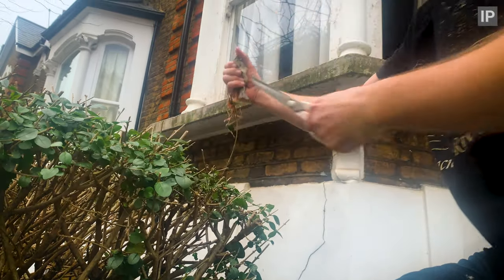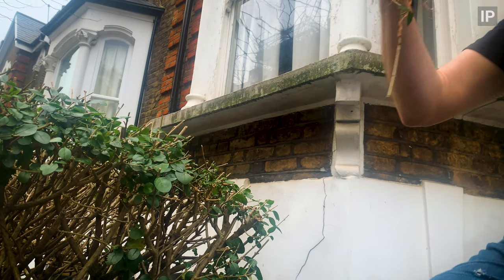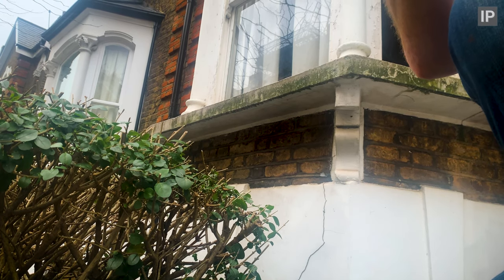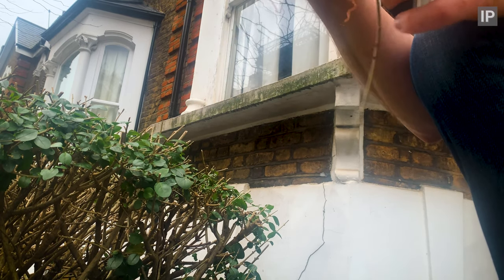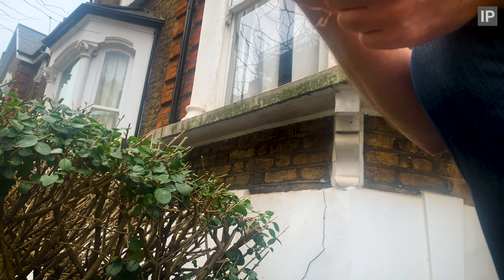We've found a sparrow in our hedge. She not only has a load of cord wrapped around her leg, she's also been skewered by a sharp twig. I have freed her, and it seems the twig hasn't pierced much more than skin. It's a nasty injury, but could have been so much worse. Now we need to remove the cord.